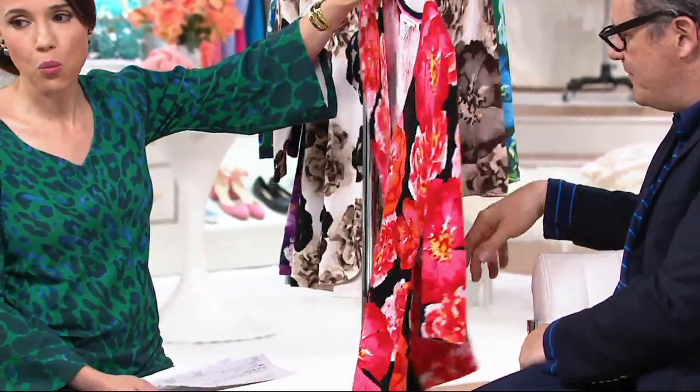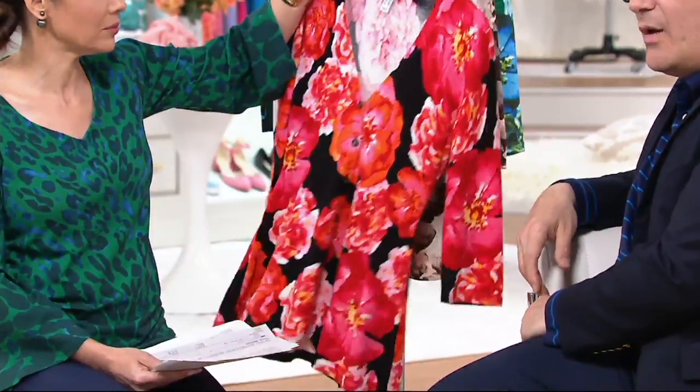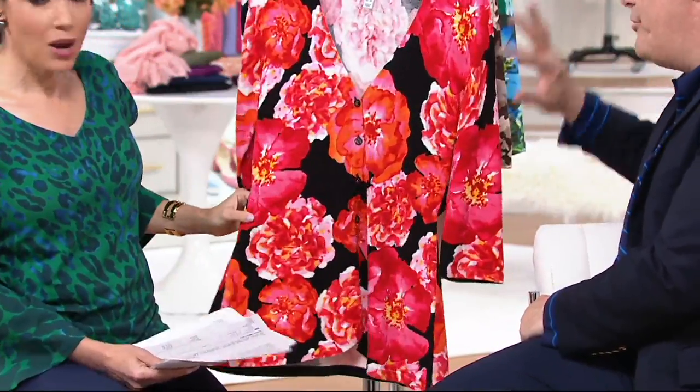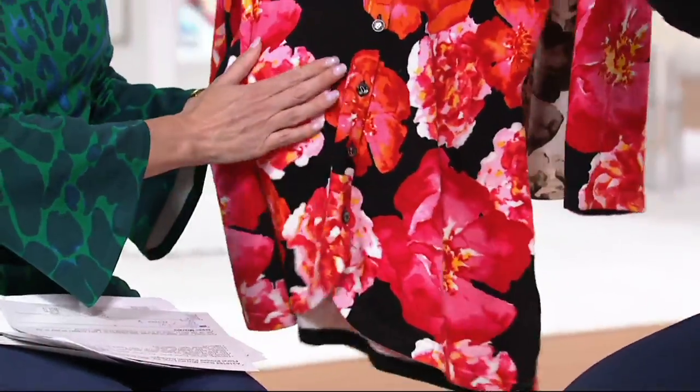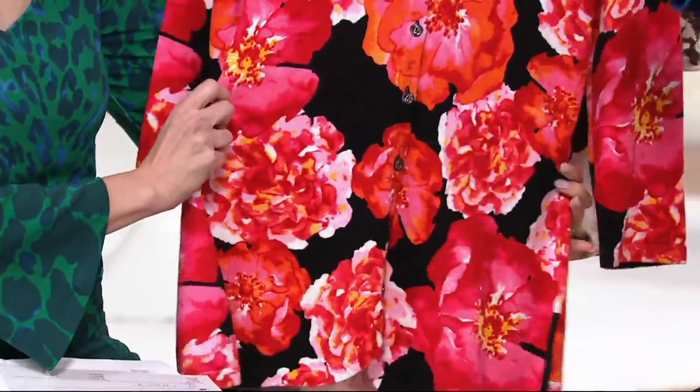Slight peplum, that's right. And it's going to be wildly flattering. It's a cardigan with the waist built right in. This is something about the Isaac Mizrahi brand that women love — this idea that it gives you a shape even if you don't have a shape.